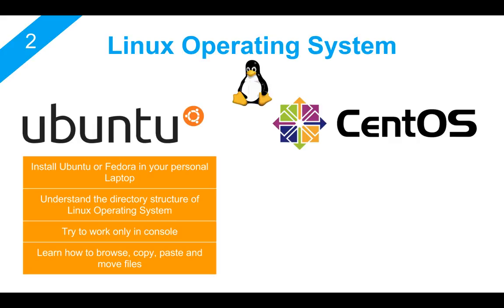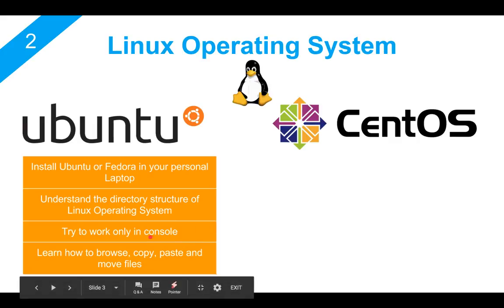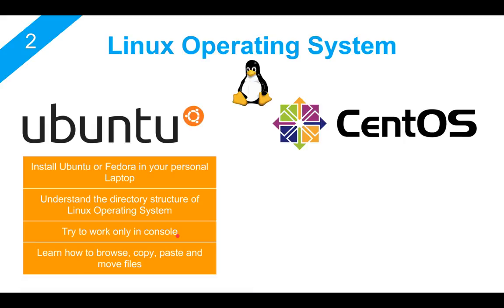Try to work on the console because when you work on the console, you will get comfortable working without a UI. When you're working in a company or working on any support project, you may be required to work on remote servers and you will be doing it through your console or terminal. So try to get yourself familiar with how you can browse your files, how you can copy, how you can paste, and how you can move files from one location to another.